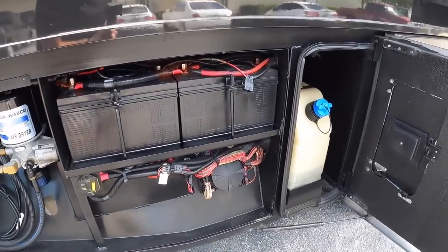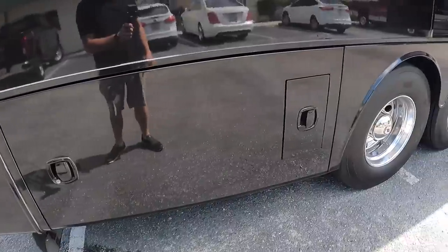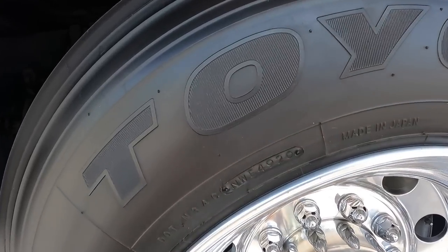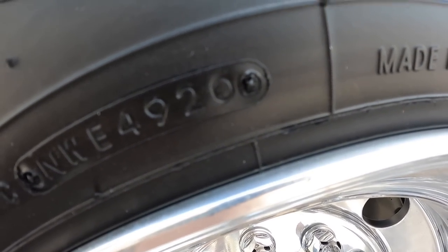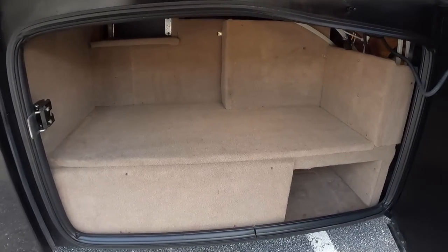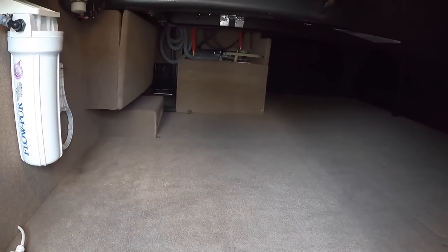Coming around to this side, you've got your chassis batteries, your DEF fill, your air dryer filter, as well as your fuel water separator — looks like a 2021 date code on that. There's a little door here to access your DEF fill without opening the whole bay door. This is on the Spartan chassis; I'm seeing a date code of late 2020 on the rear tire and early 2021 on the steers. It does have the frameless windows with awnings over the windows.